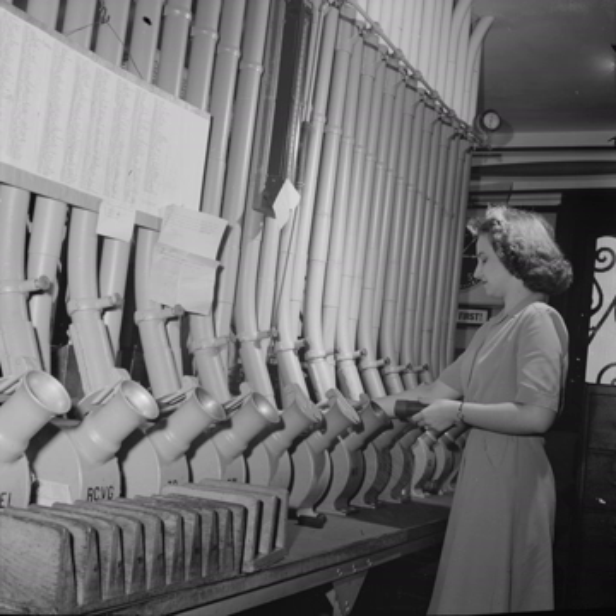A major network of tubes in Paris was in use until 1984, when it was abandoned in favour of computers and fax machines. In Prague, in the Czech Republic, the network extended approximately 60 kilometres (37 miles). Pneumatic post stations usually connect post offices, stock exchanges, banks and ministries. Italy was the only country to issue postage stamps between 1913 and 1966 specifically for pneumatic post.